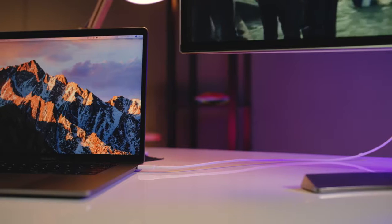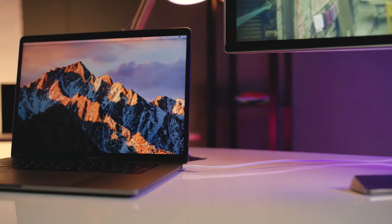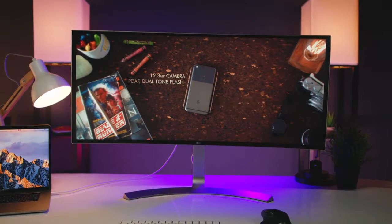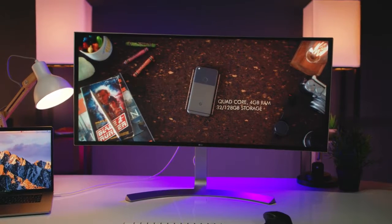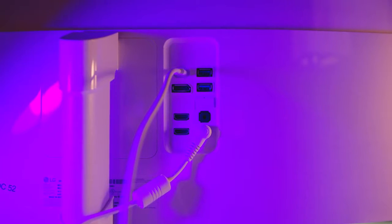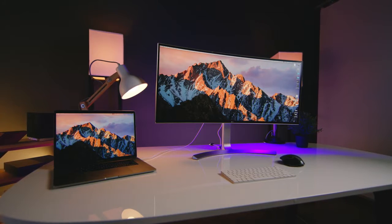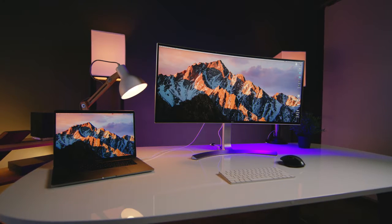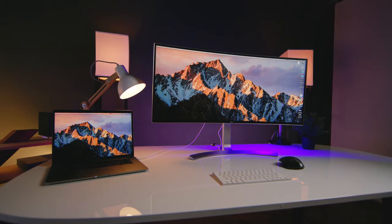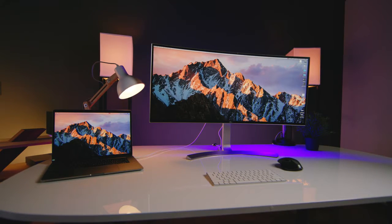Beyond the display itself, I really enjoy how well thought out and how much functionality is packed in, starting with USB-C connectivity. Through a single USB-C cable, you can connect your laptop, transfer video and data, and charge it at the same time. There is also a USB 3.0 Quick Charge port, which allows you to quickly charge your phone. The monitor also features Bluetooth connectivity, which might seem strange, but because the speakers actually sound pretty good, it kind of makes sense. All in all, you're getting dual monitor real estate in a single package, plus a ton of tech on top of that.